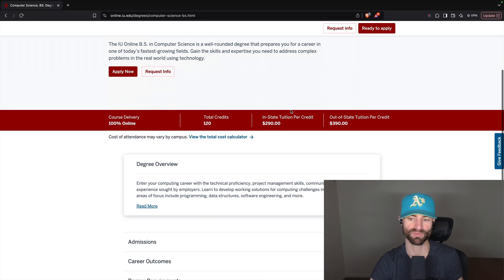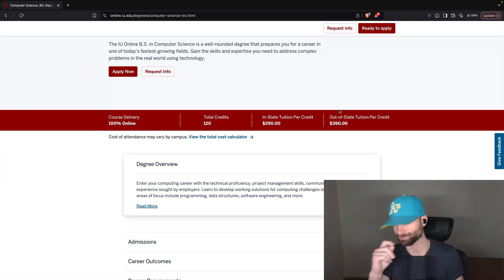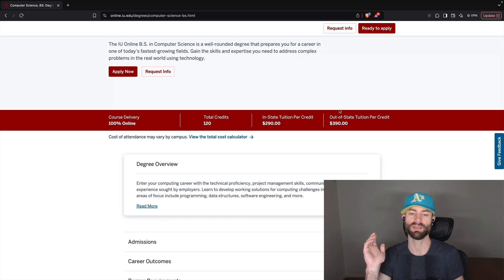Now for the computer science curriculum — first, we have tuition. The unfortunate thing about this degree is that it's expensive: $390 out-of-state per credit, which puts you at about $45,000 total. That's too expensive. I can't in good conscience recommend this degree unless you really love Indiana University, you don't care about money, or financial aid is going to pay for roughly 80% of your degree.